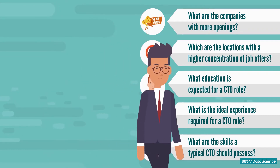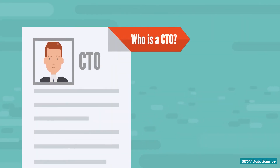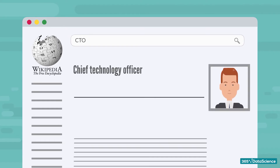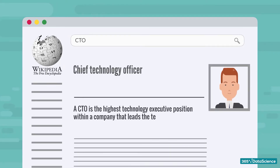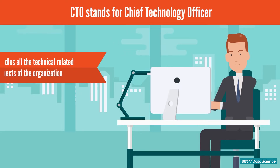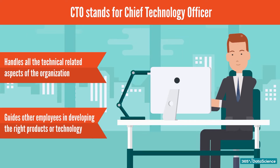But before we jump into the actual analysis, let's quickly define the role itself. Who is a CTO? If we search through Wikipedia, we will see that a CTO is the highest technology executive position within a company that leads the technology or engineering department. To define the role in our own terms, CTO stands for Chief Technology Officer. A CTO usually handles all the technical-related aspects of the organization and guides other employees in developing the right products or technology that serves the organization needs.